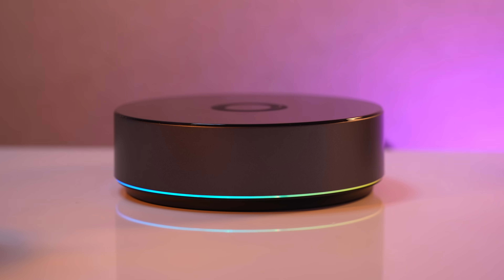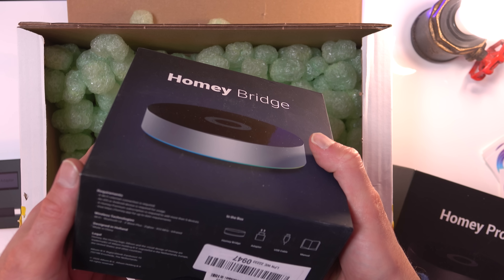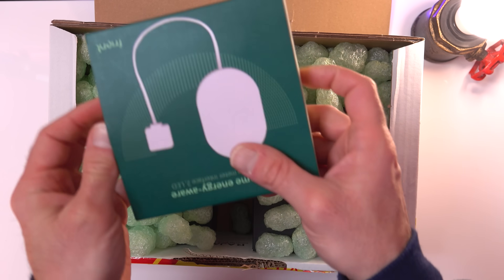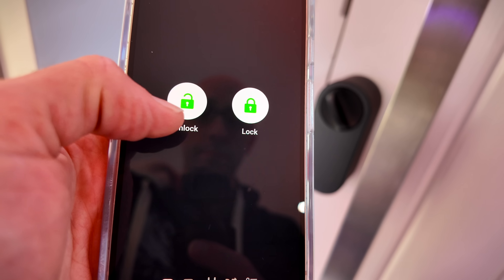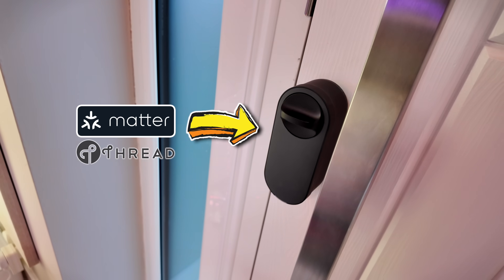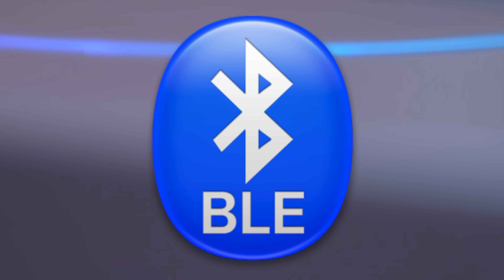Thanks to Homey for sponsoring today's video and for sending me their Homey Pro hub, their Homey bridge, and a front. The Homey Pro has Zigbee, Z-Wave, Thread and Matter. It has infrared and RF — it can basically control anything on the planet, technically.